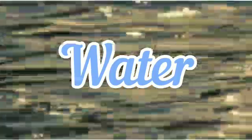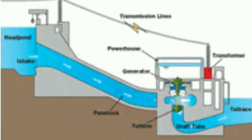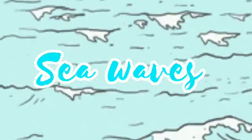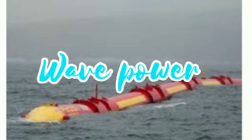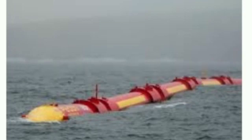The next energy source is water. Energy produced by water is called hydropower. The flowing of water helps the turbine to rotate, and due to the rotation of the turbine, energy is produced. The next energy source is sea waves. Electricity can be generated by sea waves. Energy produced by sea waves is called wave power. It is a renewable energy, but it's not widely used.